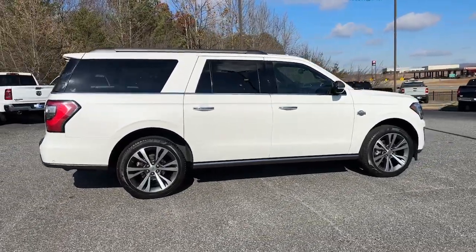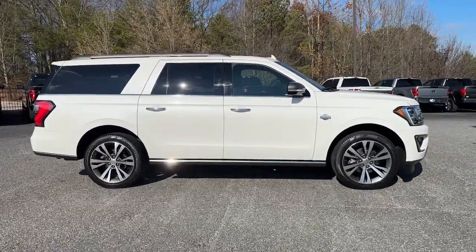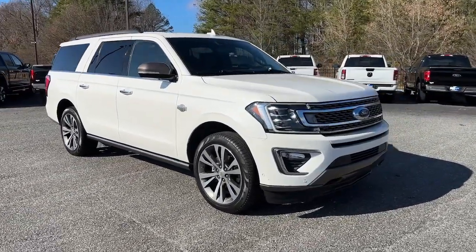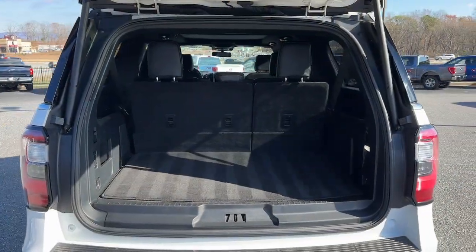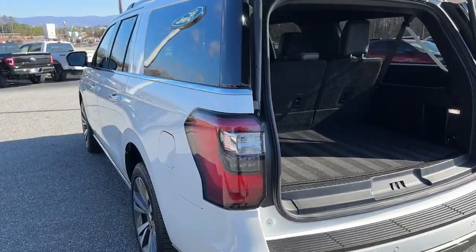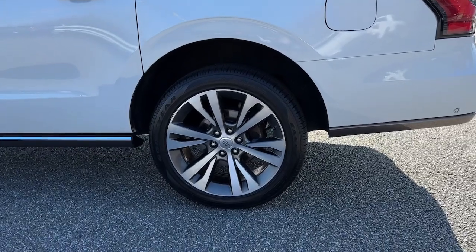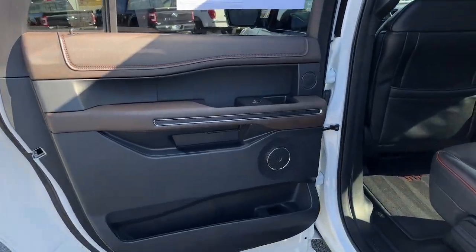These are just some of the great options this vehicle comes with: heated steering wheel, Apple CarPlay and/or Android Auto, heated and/or cooled front seats, panoramic roof, heated driver's seat, moonroof, keyless entry, navigation system, and backup camera.